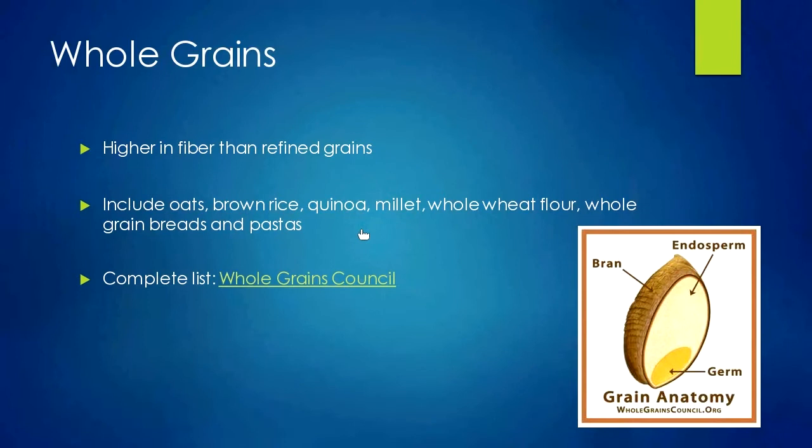Some examples of whole grains you've probably heard of: oats, brown rice, quinoa, millet, whole wheat flour, and anything made with whole wheat flour — whole wheat pasta, cereals, snack bars, tortillas. There are also whole grain breads and pastas made with brown rice pasta and quinoa pasta. For a complete list, the Whole Grains Council website is a great reference. They list all whole grains and indicate which ones are gluten-free, which is helpful if you follow a gluten-free diet or have celiac disease.